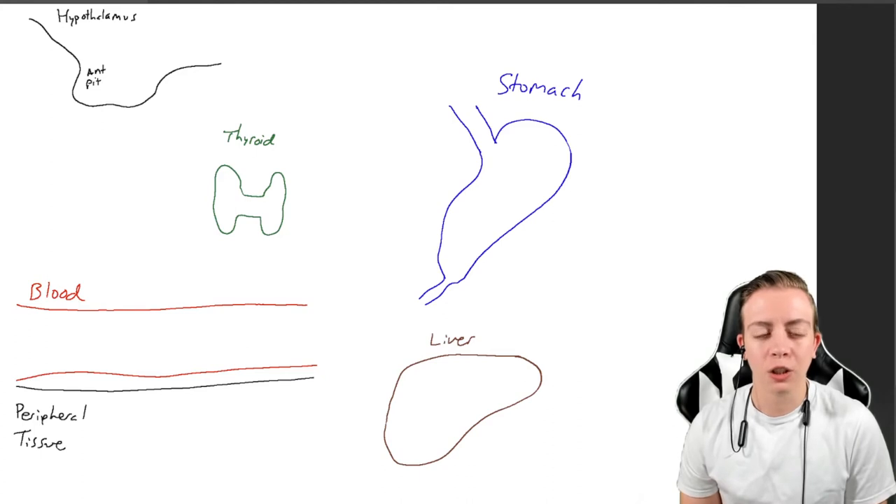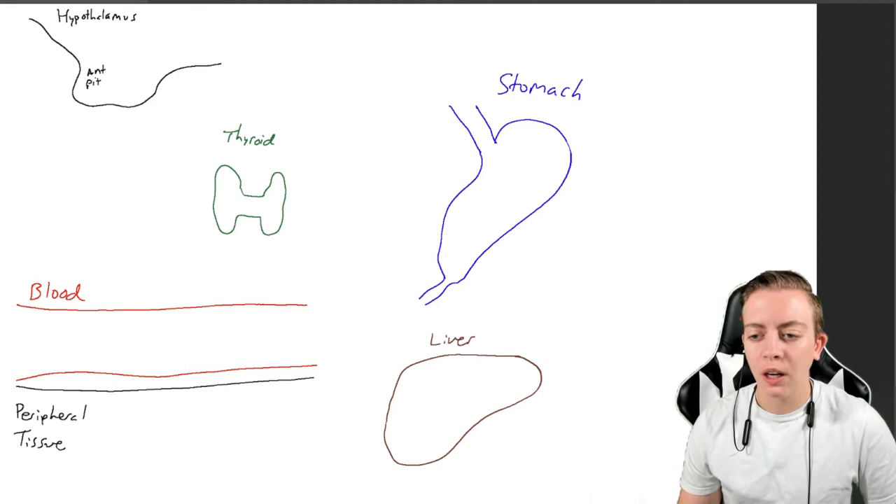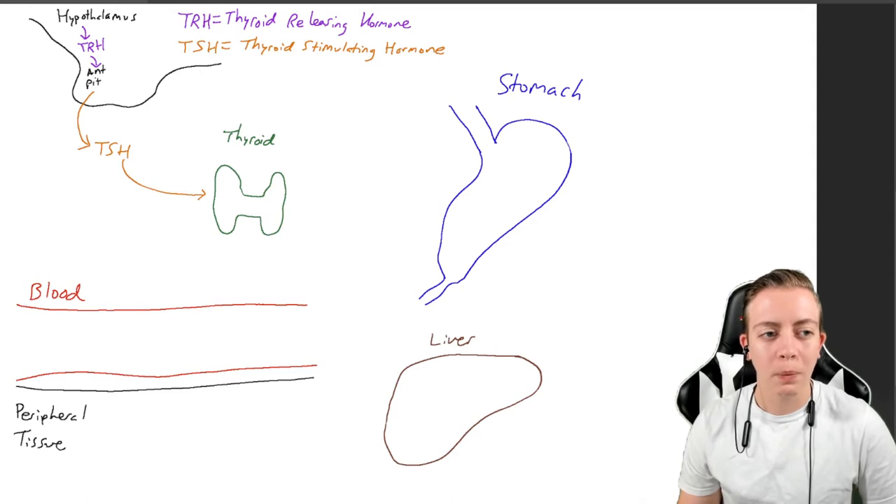You can see a lot of things on your screen right now — these are organs we've talked about in the past. We have our hypothalamus, we have our anterior pituitary, and now we are adding our friend the thyroid gland to this mix. So the hypothalamus is going to secrete a hormone called TRH, which is thyroid releasing hormone, and that is going to float down to the anterior pituitary, which is going to produce a hormone called TSH, which is thyroid stimulating hormone.